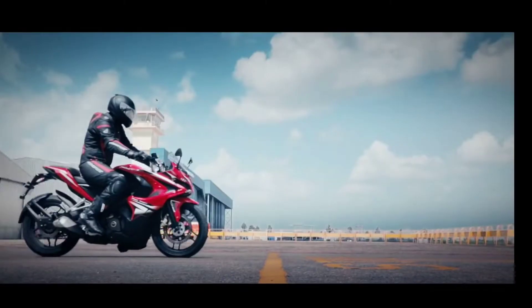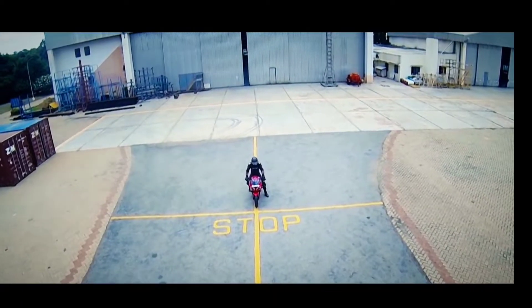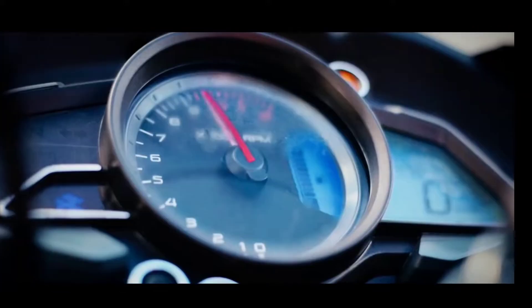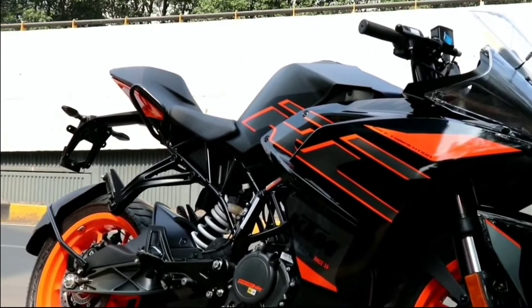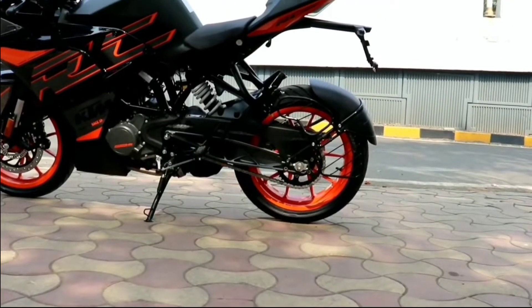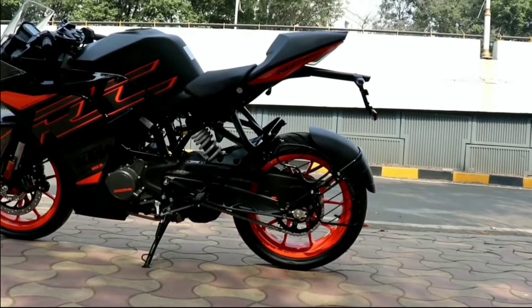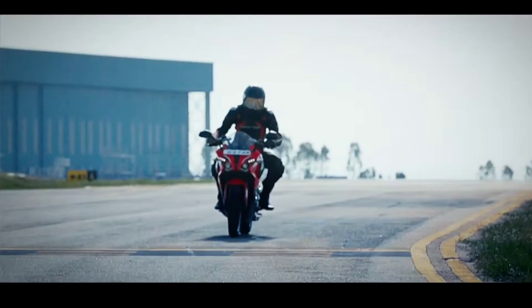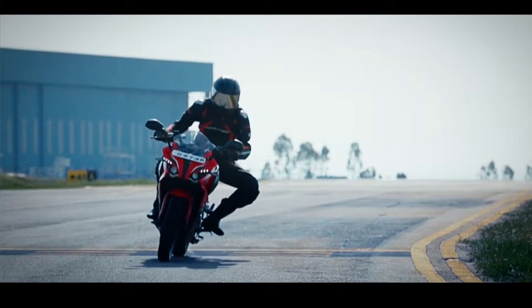The RC 200 has only 9.5 liters of fuel tank capacity, while the RS 200 gives you a 13 liter fuel tank capacity. Both bikes give you around 35 to 40 kilometers per liter of mileage. When it comes to top speed, both the RS 200 and RC 200 have a top speed of 140 kilometers per hour.